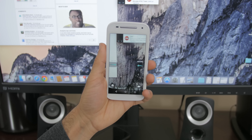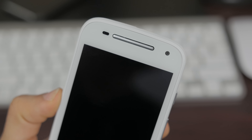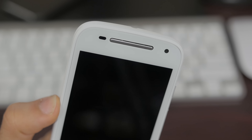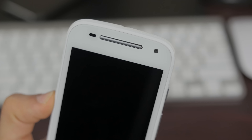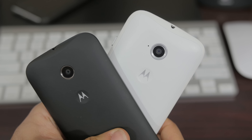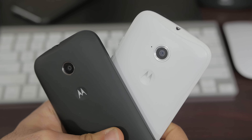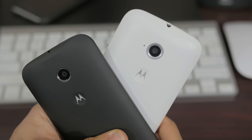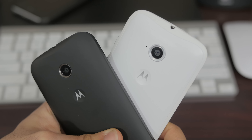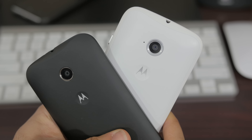One slight downfall is the downgrade of front-facing speakers from two on the original Moto E to just one on this generation, but we'll definitely have to see how they sound in another video. Also, the cameras remain at the same 5 megapixels on the back and 0.3 megapixels on the front. Not really class-leading here, but again it's $150 off contract and I'll totally take LTE over cameras any day.